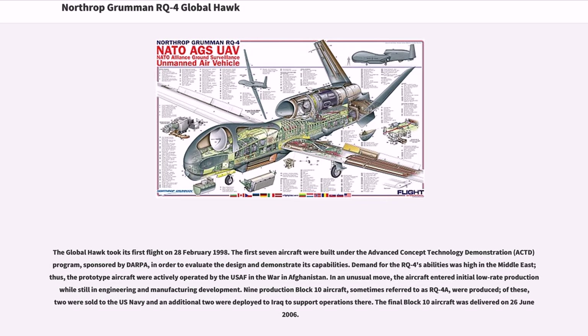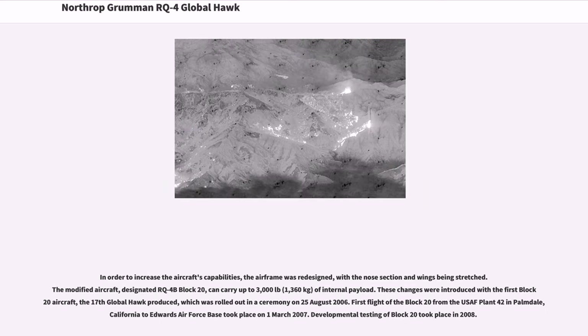In an unusual move, the aircraft entered initial low-rate production while still in engineering and manufacturing development. Nine production Block 10 aircraft, sometimes referred to as RQ-4A, were produced; of these, two were sold to the US Navy and an additional two were deployed to Iraq to support operations there. The final Block 10 aircraft was delivered on 26 June 2006.